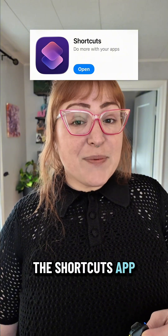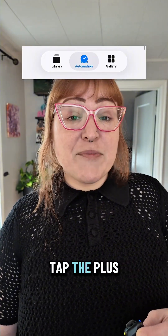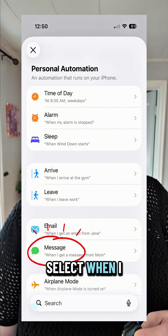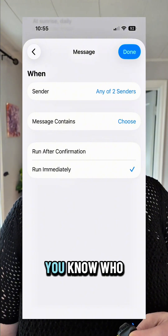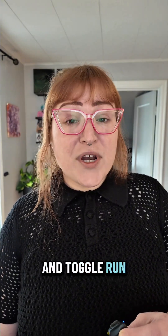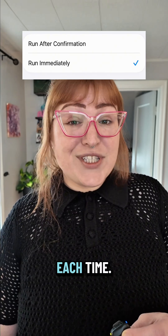Step one: open the Shortcuts app and go to the Automation tab. Tap the plus button and then select 'When I get a message.' Pick your work contacts or just your boss — you know who this is for — and toggle 'Run Immediately' so it doesn't ask you each time.